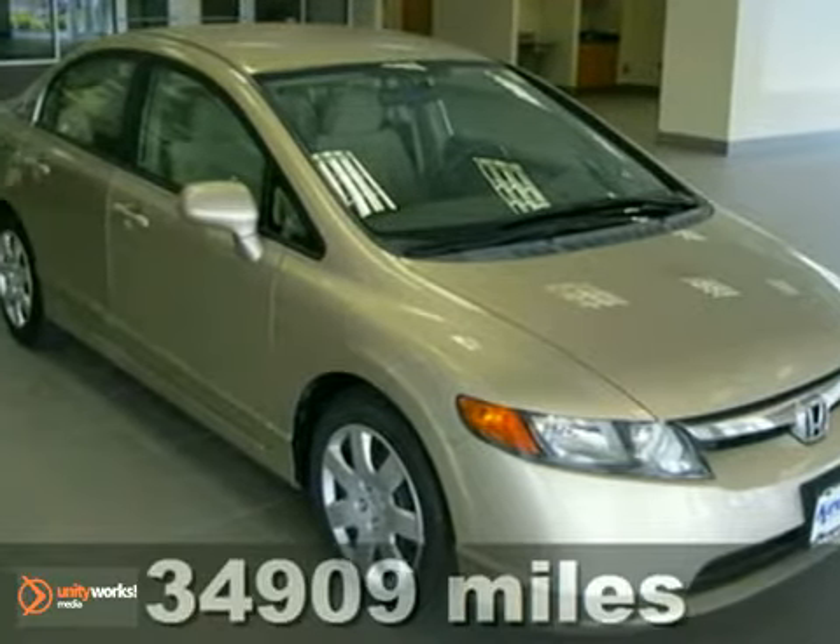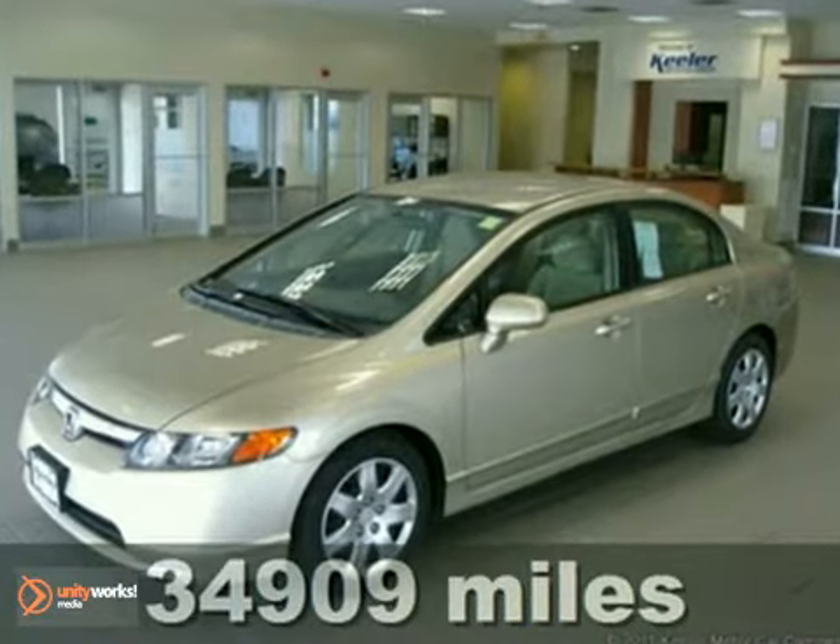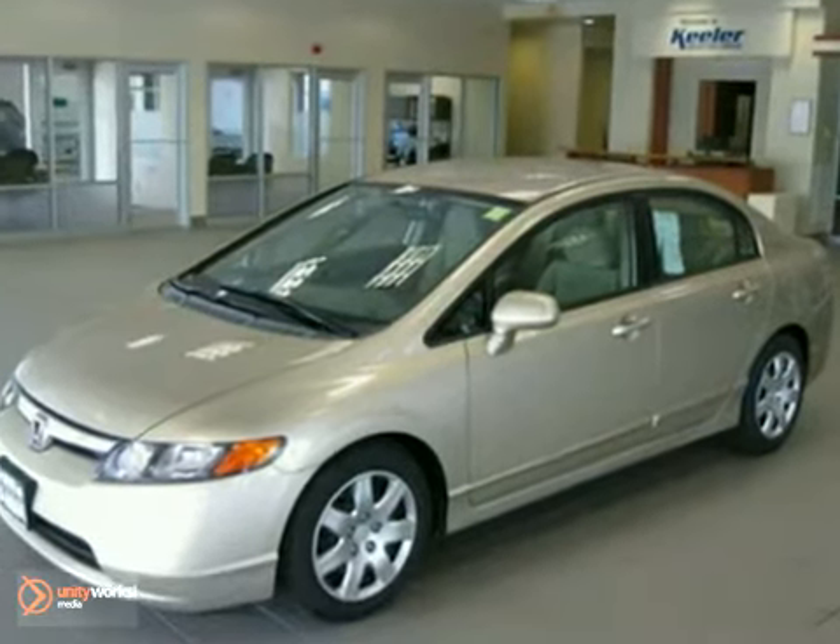Contact us for special internet pricing. Keeler Honda is proud to introduce this 2008 Honda Civic LX with a 5-speed automatic transmission and 34,909 miles.